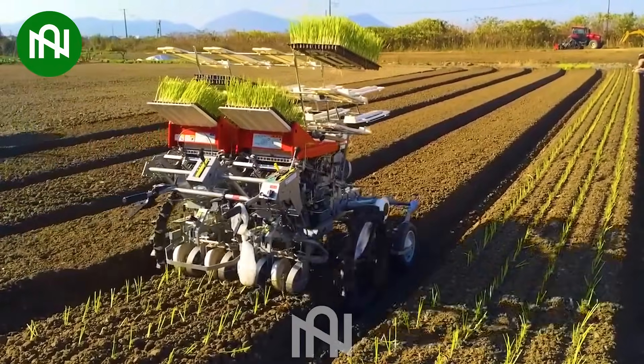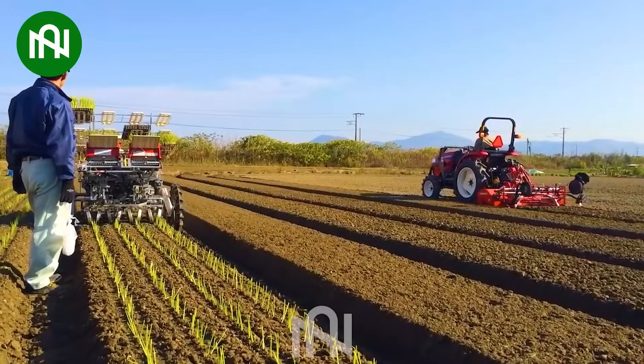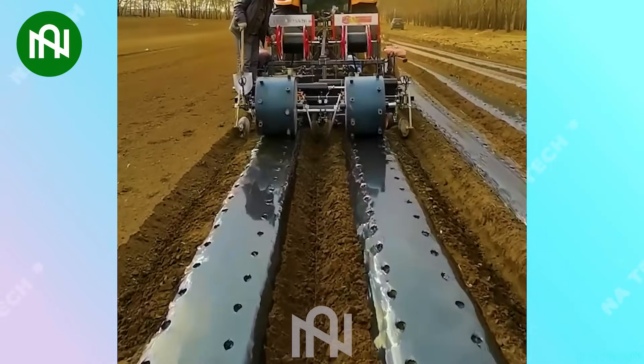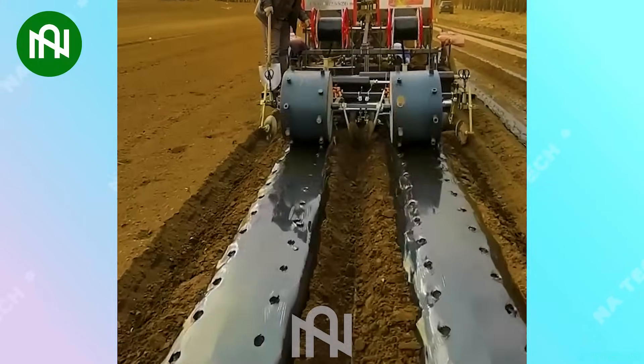With innovative technology, this is the time of revolutionizing the onion planting process. This 3-in-1 machine is a versatile tool for efficient planting.